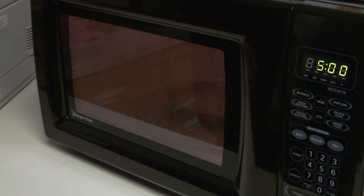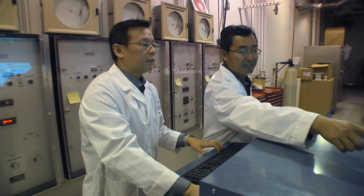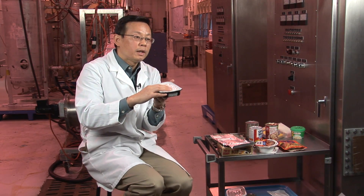People are familiar with normal microwaves because of domestic experiences using the ovens at home. That unit is very small and also uses the short wave, 2450 megahertz. Our process is different in the sense that the microwave uses a long wave, 915 megahertz, which is about three times the wavelength used at home.